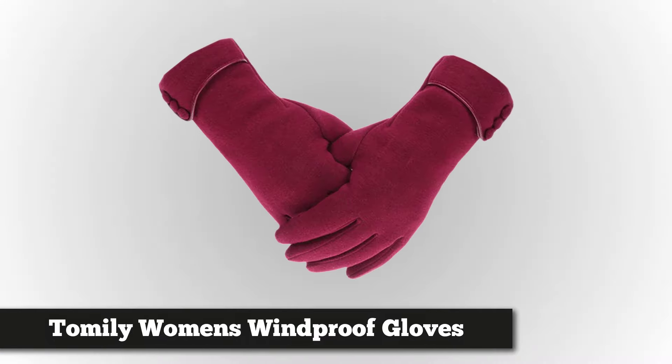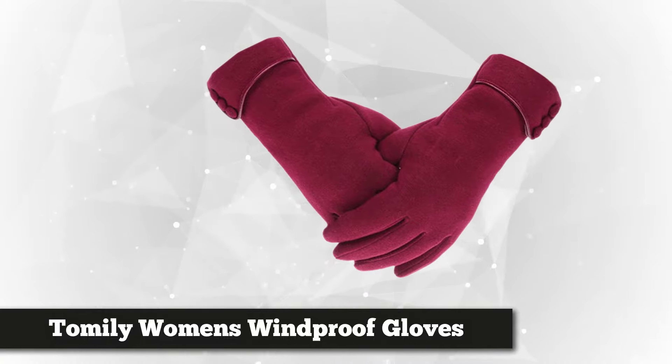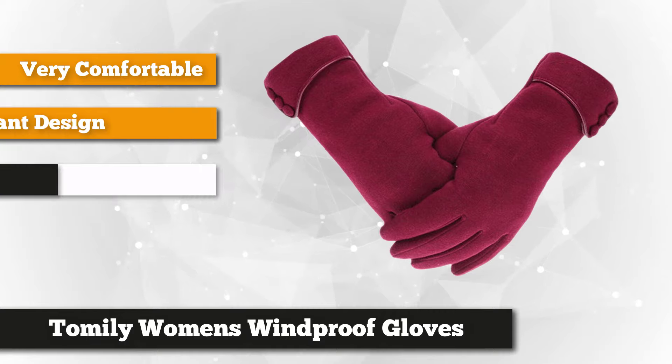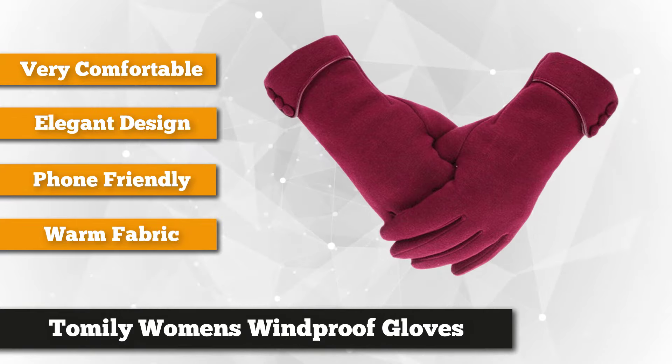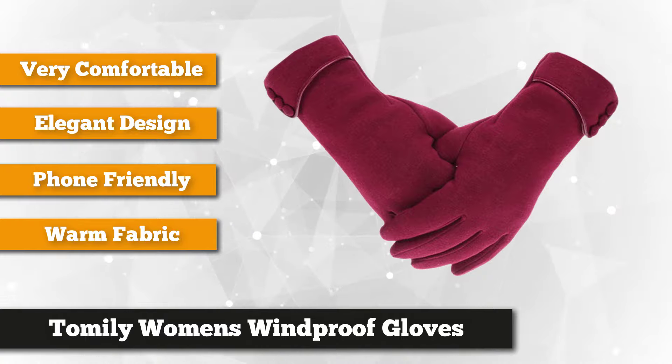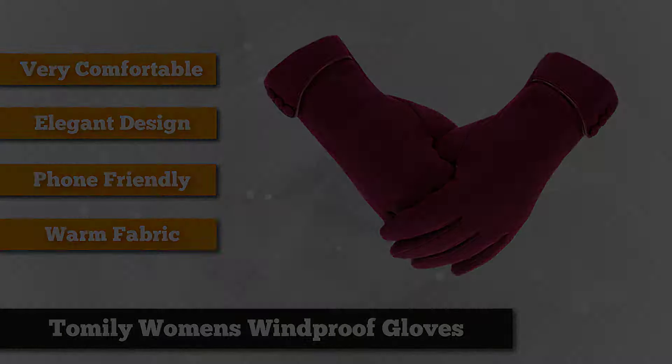On top of our list is one of the top-selling women's gloves in the market: the Tomalee women's windproof gloves. This beautiful and elegant product is meticulously tailored to perfectly fit all sizes. It has a palm width of nine centimeters and finger length of eight point five centimeters on the middle finger. Apart from its excellent flexibility, they're also sewn with three button decorations that upgrade the common look of winter gloves into a more enticing and stylish design.